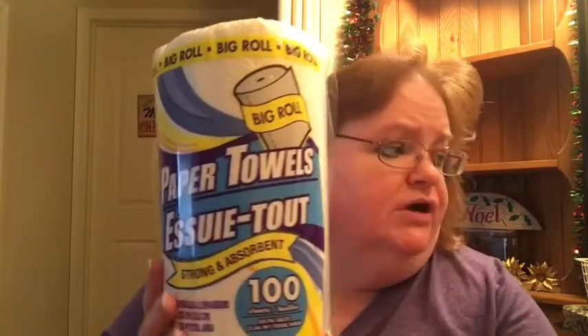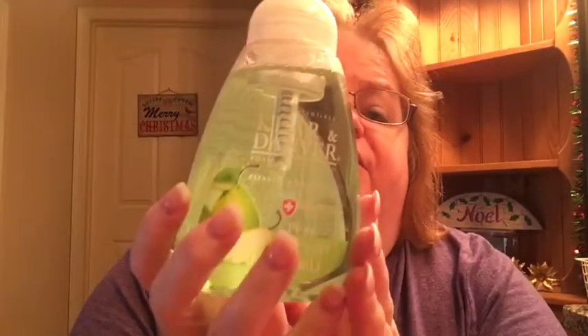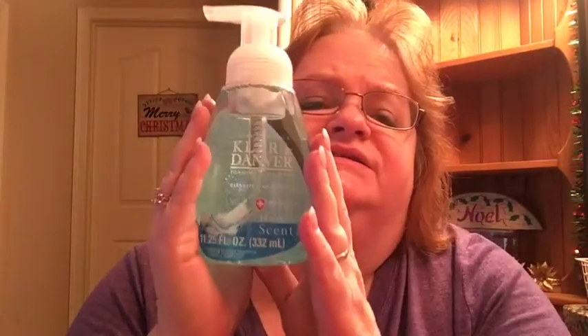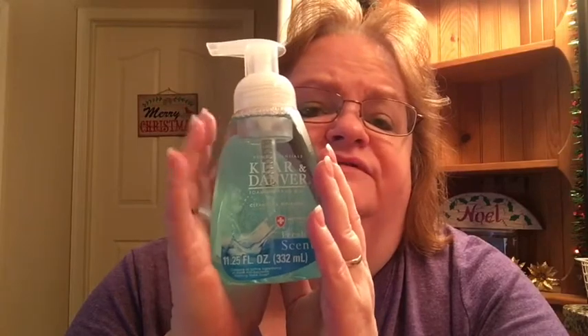I think that's it for food. I also bought some paper towels from the Dollar Tree — there are a hundred sheets. I've never tried them before, so for a dollar I'll give them a try; I'll put them near the sink. They had some foaming soaps from Chlor and Danver. I picked up the pear scent, which smelled nice, and the fresh scent, which was almost non-existent — not very strong, but not bad either. I decided to give them both a try.